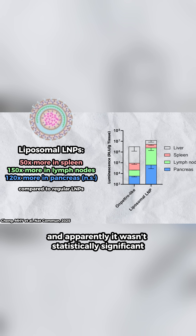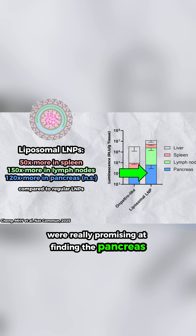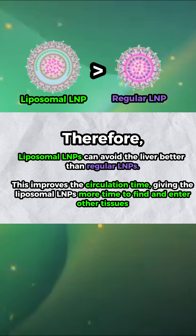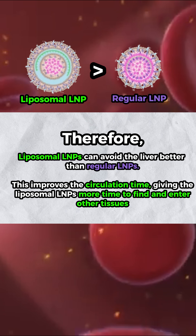And apparently it wasn't statistically significant, but it looks like liposomal LMPs were really promising at finding the pancreas as well. By having this liposomal bilayer on the outside with the LMP on the inside, this improves how long these nanoparticles are circulating through your body without getting trapped in the liver.